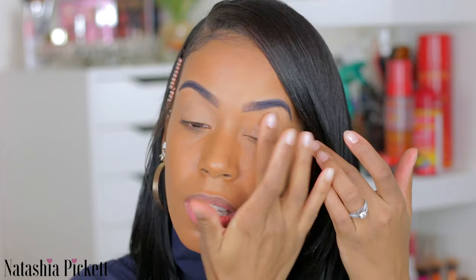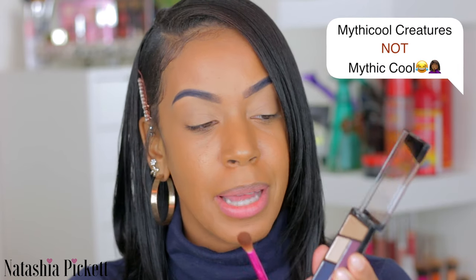We are going to get started with the look. The first product I'm going to grab is the Wet n Wild concealer, and I'm going to put it as my eyeshadow base. I'm just going to use my finger to blend it in. I did my eyebrows blue. The first shadow I'm going to pick up is the Mythic Cool Creatures palette. This palette is stamped, so you have your transition, brow bone, crease, and lid labeled. If you are a beginner, this is definitely helpful, but I'm going to switch this look up a lot.